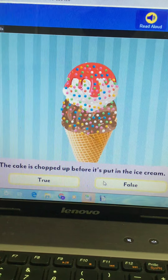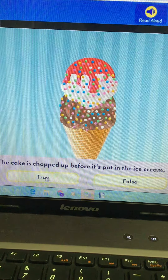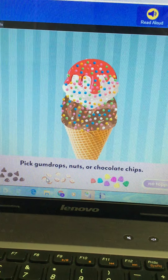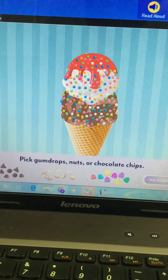The cake is chopped up before it's put in the ice cream — true or false? That's true! They did put the cake through the machine that chopped it up into little pieces. Now we get to pick gumdrops, nuts, or chocolate chips — I'm going to do chocolate chips.